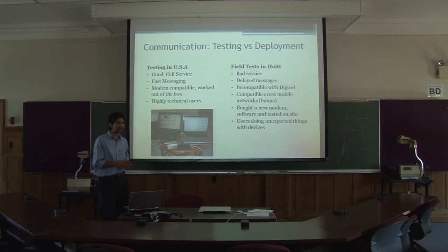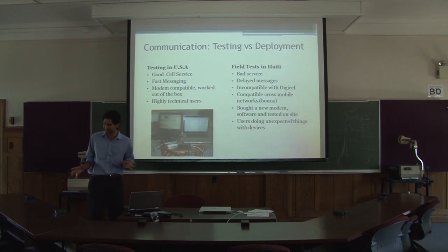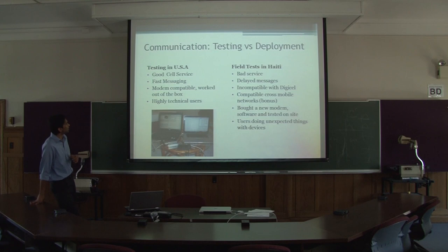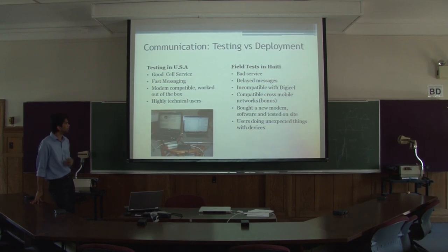In terms of developing an application like this, there are unforeseen problems that come up when you do development in the field. This particular example covers issues we had with our modem. Testing in the US, applications built in the lab, good cell service — you can use Google Voice for tests, accounts are free. The modem we bought was high-end, supposed to be fairly ruggedized, and it worked out of the box in the lab. We also had a highly technical set of users — student developers and other team members — during testing.